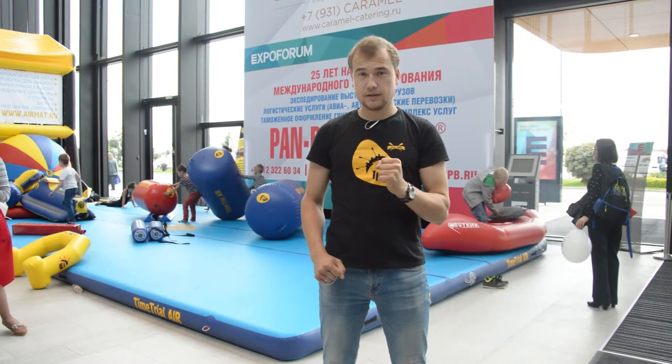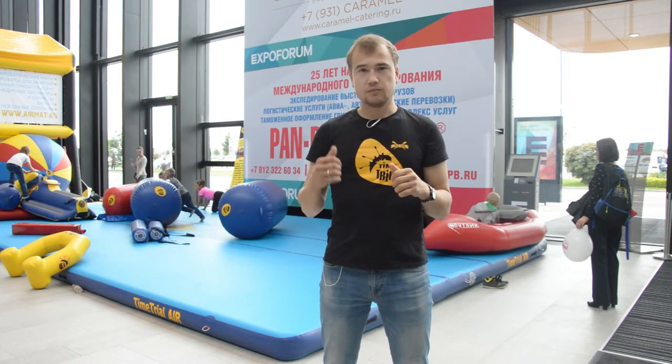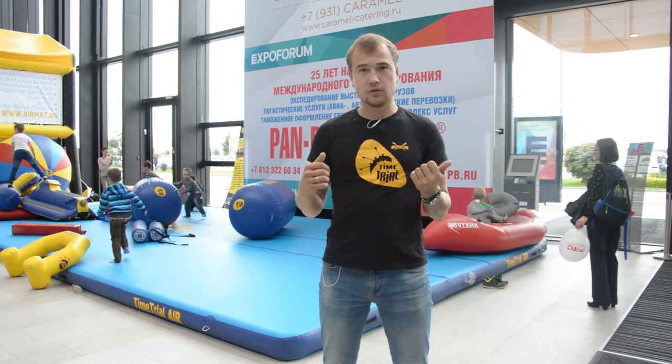Всем привет! В этот раз мы вам расскажем про акробатический мат Тайм Триал. Прямо сейчас за моей спиной, вот там, где происходит весь этот хаос, этот мат и находится.